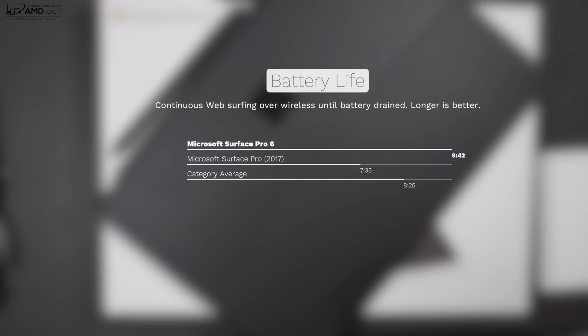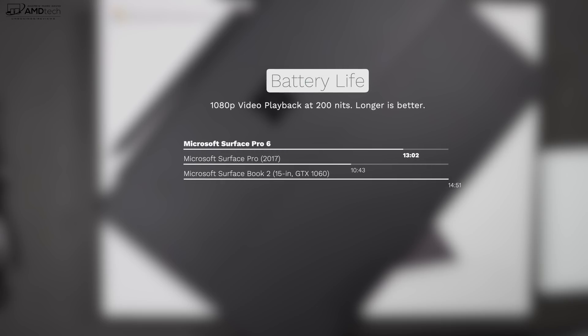It has a 45 watt-hour battery. On my continuous web surfing test over Wi-Fi until the battery was drained, it did 9 hours and 42 minutes, which is better than last year's model, which got only 7 hours and 35 minutes. And it did an excellent 13 hours and 2 minutes on my 1080p video playback test at 200 nits, beating out last year's model, which got 10 hours and 43 minutes. Excellent in that department.